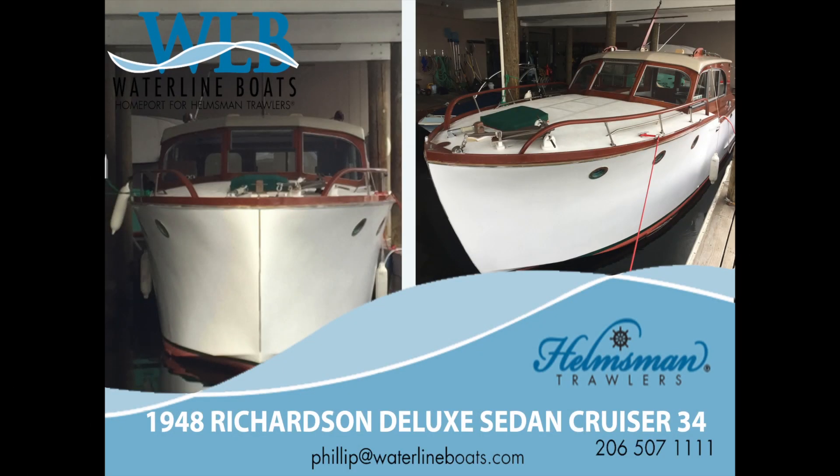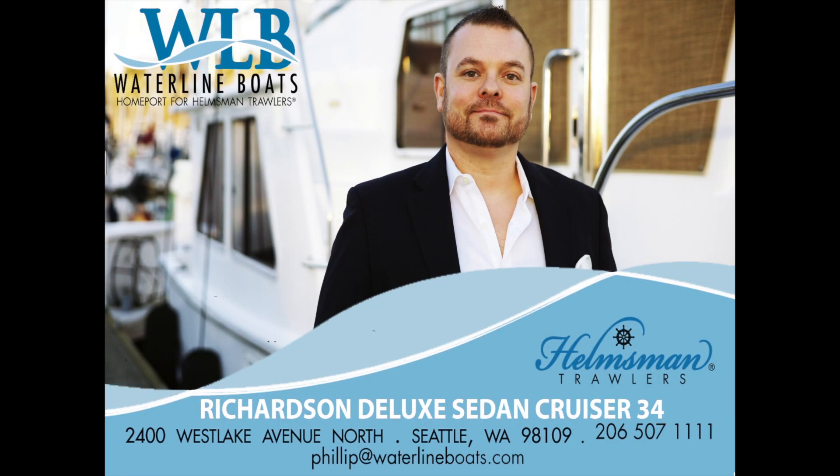Hello, and welcome to the walkthrough video presentation for the 1948 Richardson Deluxe Sedan Cruiser 34. For complete listing details, please visit our websites WaterlineBoats.com or BoatshedSeattle.com. My name is Phillip Swanson, and I'm a yacht broker with Waterline Boats, Helmsman Trawlers, and Boatshed Seattle. I can be reached by emailing philip at waterlineboats.com or via text and phone call at 206-507-1111 about this vessel, any of our listings, or questions about listing your own yacht with us.